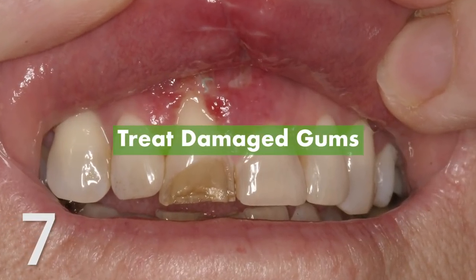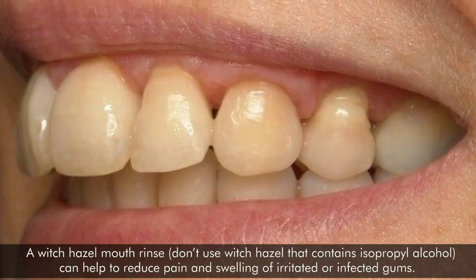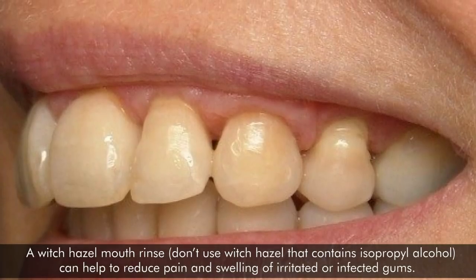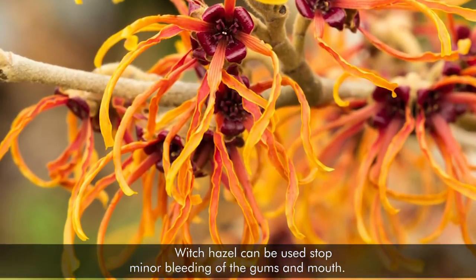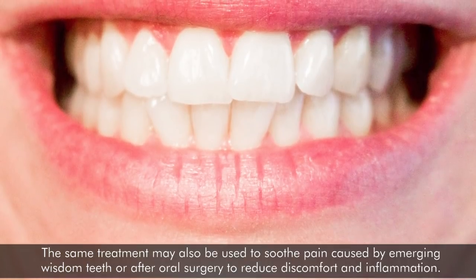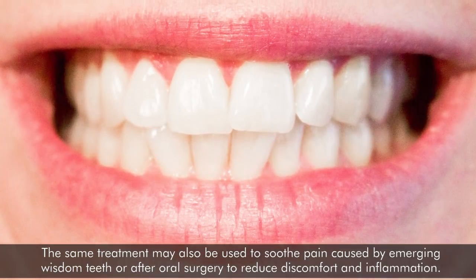7. Treat Damaged Gums. A witch hazel mouth rinse — don't use witch hazel that contains isopropyl alcohol — can help to reduce pain and swelling of irritated or infected gums. Witch hazel can be used to stop minor bleeding of the gums and mouth. The same treatment may also be used to soothe pain caused by emerging wisdom teeth or after oral surgery to reduce discomfort and inflammation.